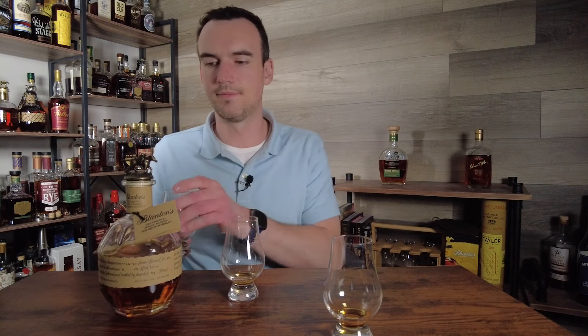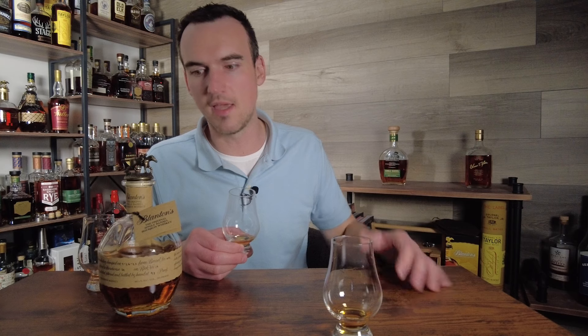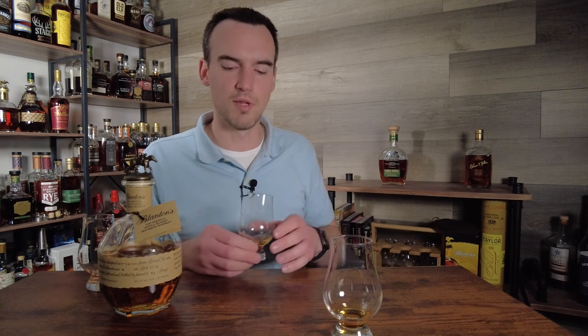Alright guys, are you ready to find out the order? Let's do it. So, in third place, glass number two — if I had to guess, I'm pretty sure this is the Blanton's. It's the Blanton's. Third place: Blanton's. What can I say? Blanton's is just a very vanilla bourbon. A lot of people love it because it doesn't have any flaws, no off notes, but there's also not a lot of complexity, not a lot of age. It's just a simple, sweet, delicious bourbon, which is why so many people love it. Good for Blanton's, coming in third place.